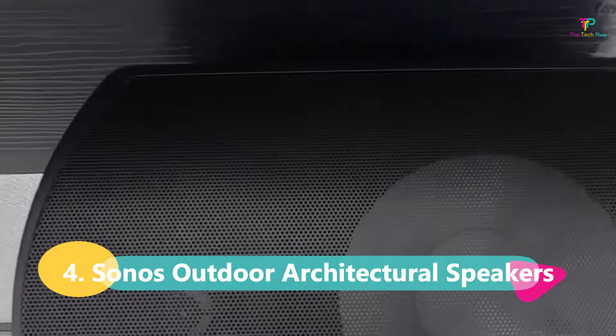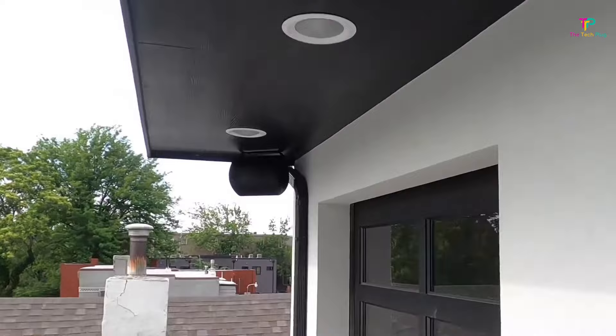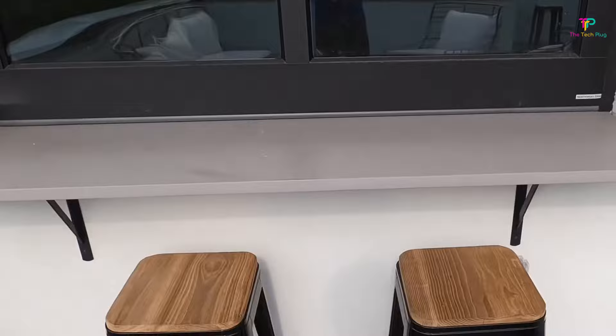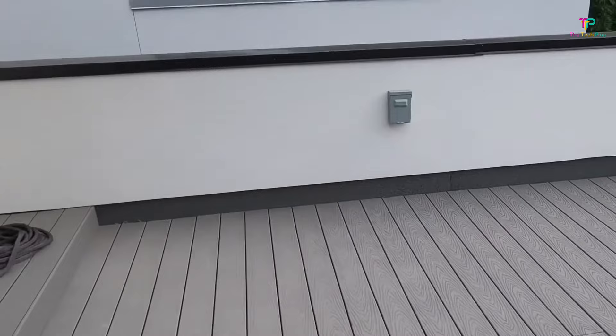At number 4 we have the Sonos Outdoor Architectural Speakers. These speakers are the real deal when it comes to premium sound quality, and if you're someone who values high-quality audio, you're going to want to stick around for this one. The Sonos Outdoor Architectural Speakers are designed to deliver crystal-clear sound, and when paired with the Sonos Amplifier, you're going to get an incredible listening experience. You can crank up the volume and the sound quality won't degrade, which is something you don't get with a lot of budget speakers.